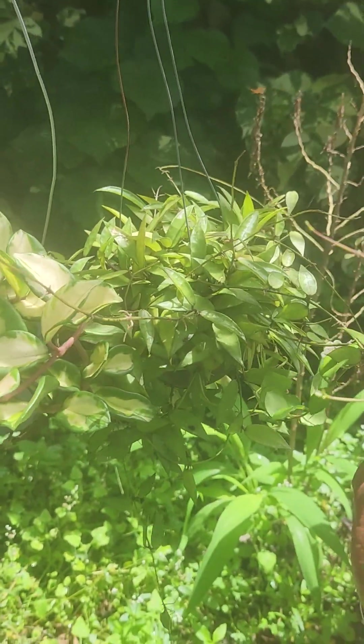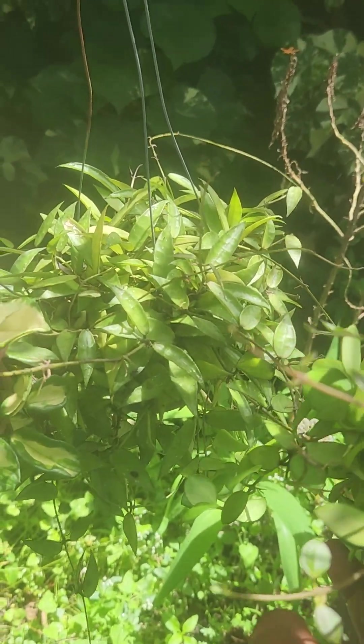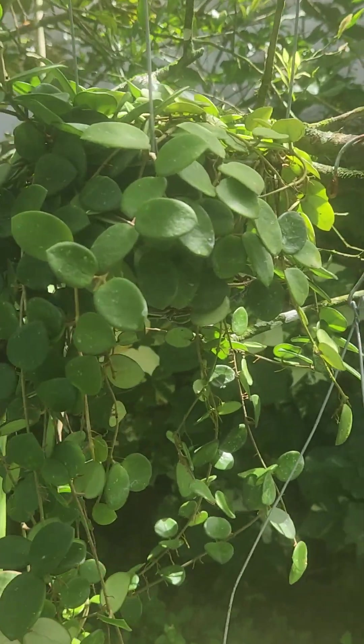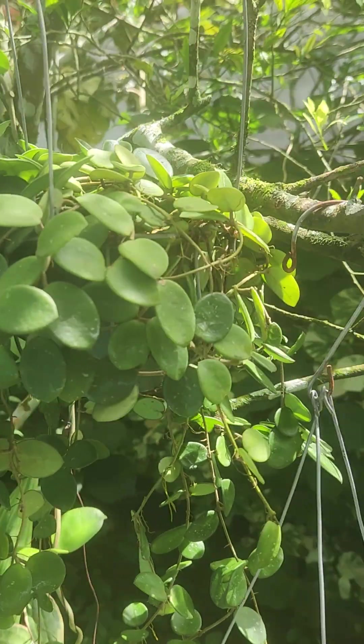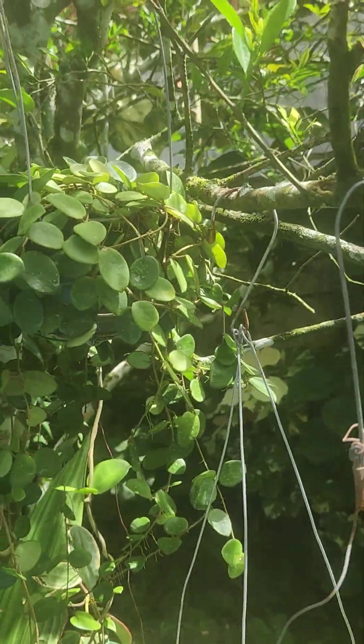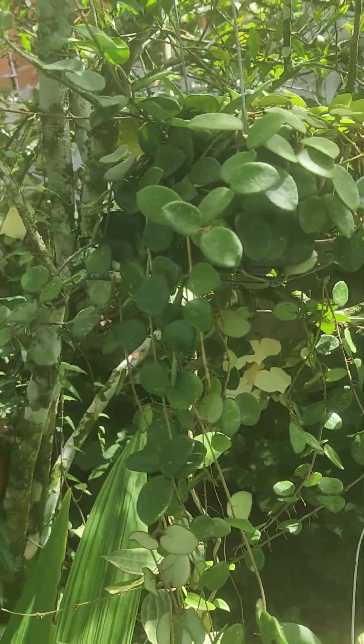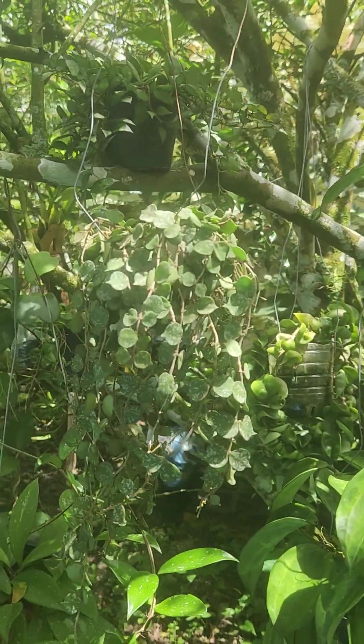Two and this one over here, three — really doing great. This is my other hoya, my Hoya Matilda. She's doing great, as you can see, really really good. My next hoya here too.